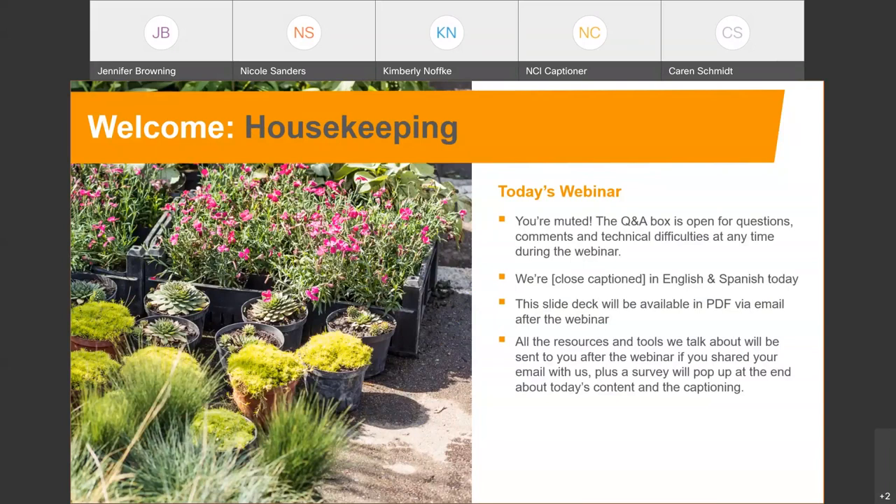Today's webinar is closed captioned in English and in Spanish, so you'll hear me speaking a little differently today. I'll be saying all the content you see on the screen so the captioner can pick that up for translation. Today's deck will also be available in PDF via email after the webinar and all the resources and tools we talk about will be sent to you afterwards if you shared your email with us. There will also be a survey that pops up at the end today.